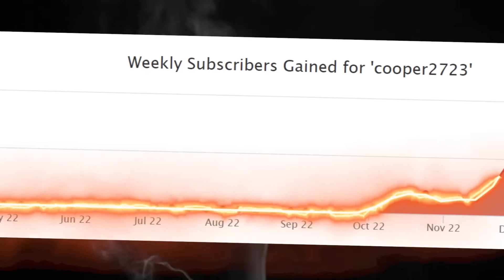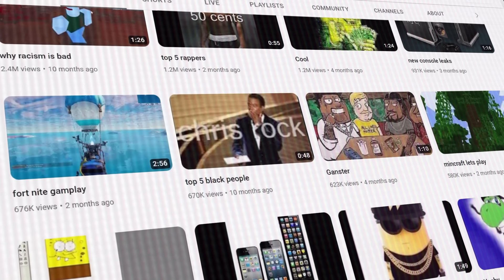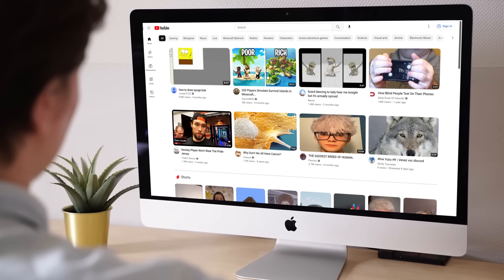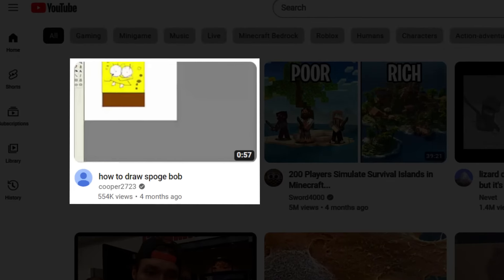COOPER2723 is probably one of the fastest growing YouTubers on the whole platform, and he certainly is one of the most unique YouTubers out there. I first came across the Cooper2723 channel when his video, How to Draw Spongebob, was recommended on my homepage.